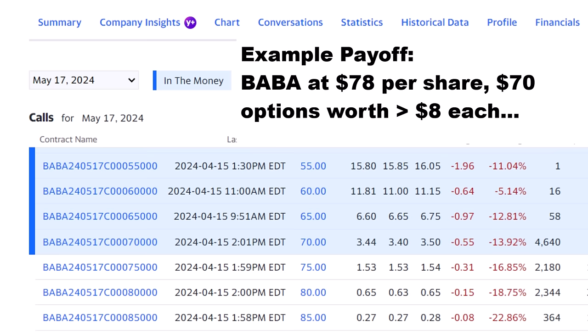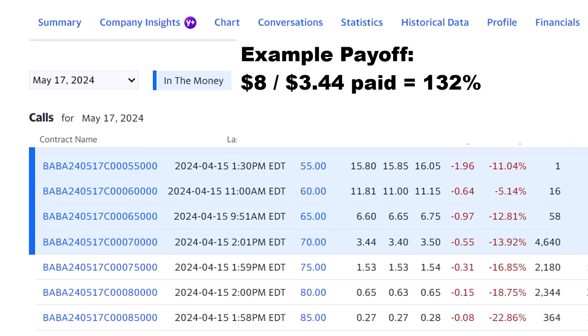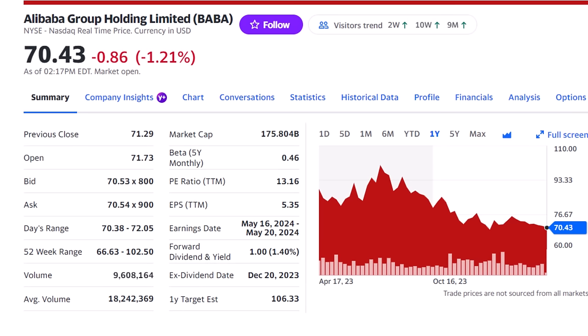If Alibaba reports a strong quarter and the shares pop even to that $78 each they've been at this year, that call option will be worth at least $8 a share for a 132% upside in just one month. Alibaba needs to be above $73.44 or we lose some of that investment, and could lose it all if the price falls under $70. If the stock jumps between now and earnings, I might consider selling the option if we can get around $5 each for a quick 50% return and avoid the earnings risk.